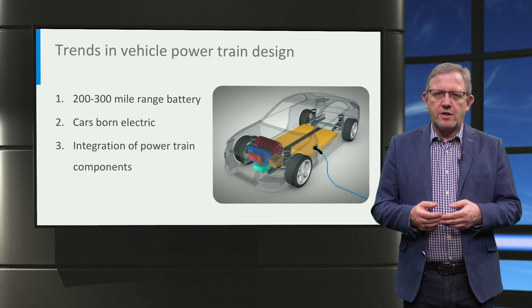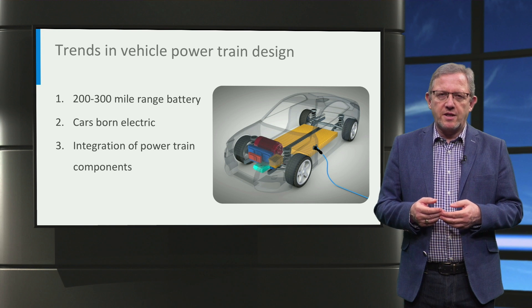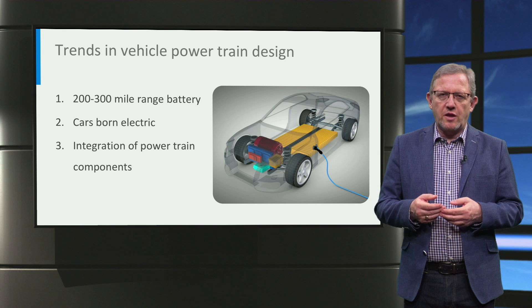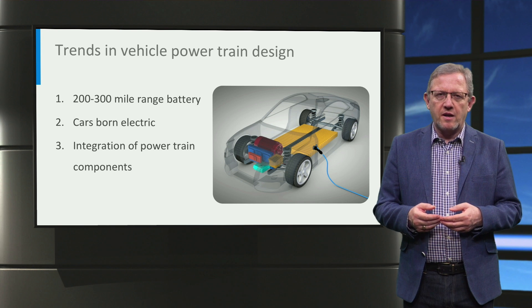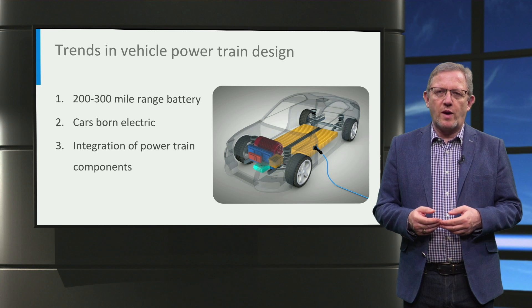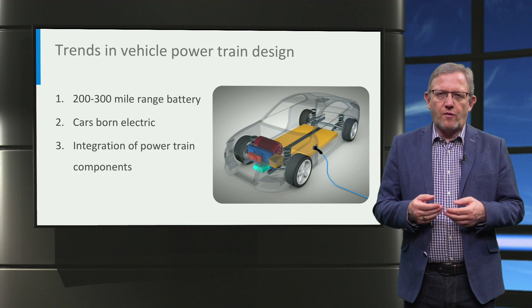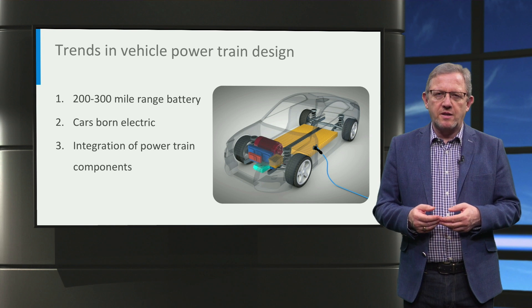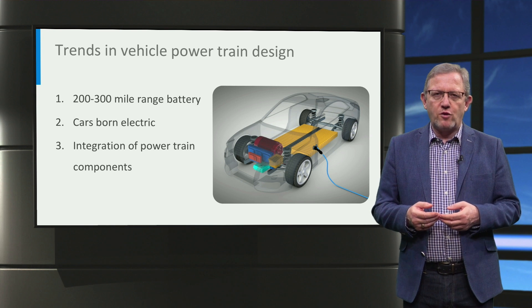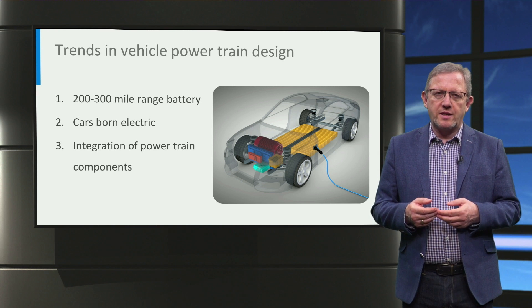A third trend is to integrate the different powertrain components and controllers in the vehicle. This allows an increase in power density with a subsequent reduction in vehicle weight, reduces the wiring requirements within the car, and provides more efficient ways for thermal management of powertrain components. The use of wide bandgap semiconductor devices such as silicon carbide and gallium nitride would help increase the switching frequency of power converters and hence increase power density.